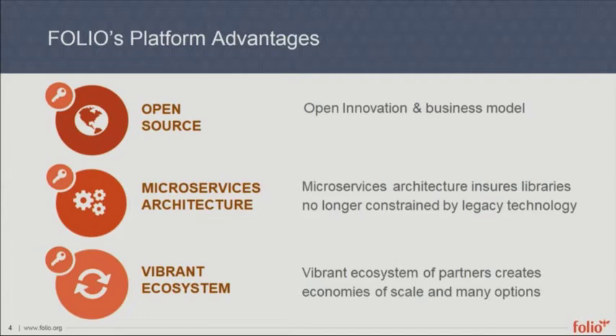It's built around a microservices architecture, which lets us think of integrating new functionality without having to build the whole infrastructure of the system. You can build on that platform a full new cataloging module, or a little workflow that handles a particular quirky e-resource. It's a vibrant ecosystem of partners that creates economies of scale, where the work Cornell University developers are doing feeds the whole project, along with EBSCO's developers and Index Data developers.